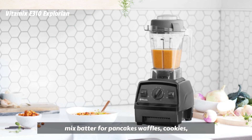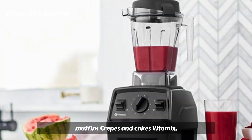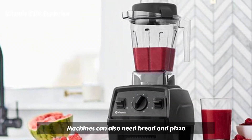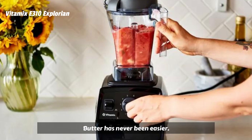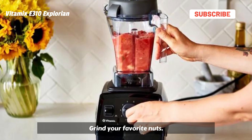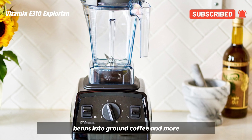Quickly and easily mix batter for pancakes, waffles, cookies, muffins, crepes, and cakes. Vitamix machines can also knead bread and pizza dough. Making nut butter has never been easier — grind your favorite nuts into delicious nut butter, turn coffee beans into ground coffee, and more.